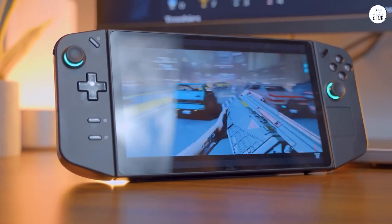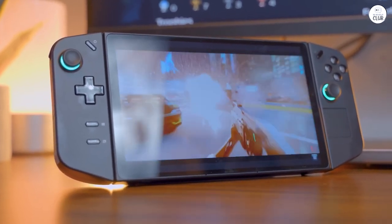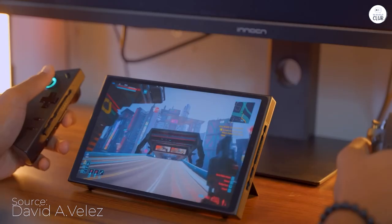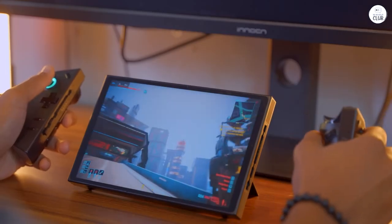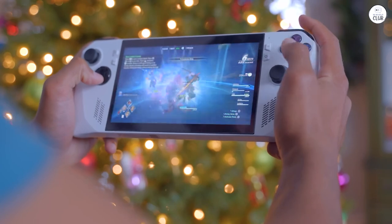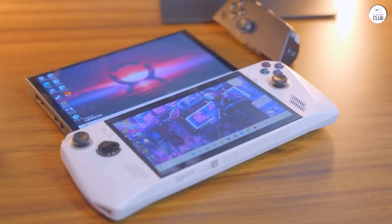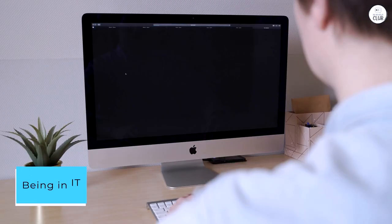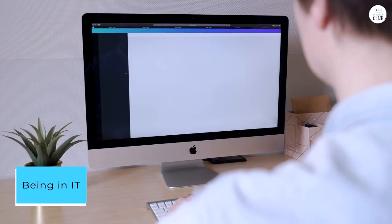This device exceeded my expectations by far. Its power is truly remarkable. While there's a bit of a learning curve to optimize it, once you get things set up, it's fantastic. The FPS mouse controller feature isn't perfect, but I simply stick to using a mouse instead. Being in IT, I find it easier to troubleshoot any minor issues that arise.